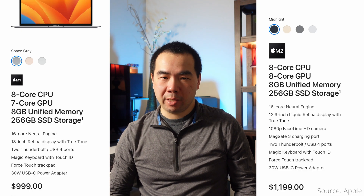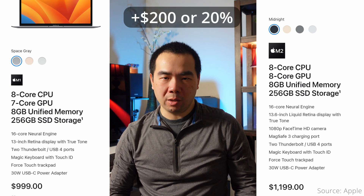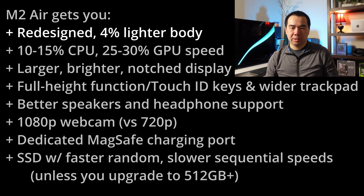Now let's talk about pricing. The base M1 MacBook Air starts at $999, while the base M2 Air starts at $1199 — a difference of $200 or 20%. That gets you: a new body design that is 4% lighter; the M2 chip with 10–15% faster CPU and 25–30% faster GPU performance over the base M1; a screen that is slightly larger, brighter, and notched; full-height function and Touch ID keys and a wider trackpad; better speaker and headphone audio quality; a better 1080p webcam versus 720p; a dedicated MagSafe charging port; and an SSD with faster random but slower sequential read-write speeds unless upgraded to 512 GB or higher.